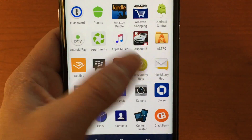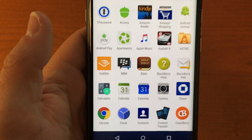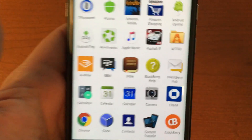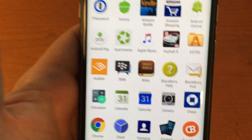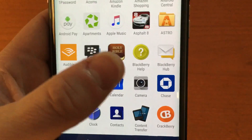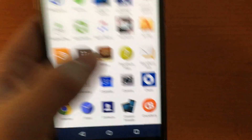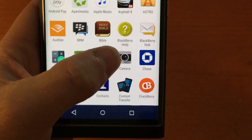BlackBerry Hub is really cool — it aggregates all of your email accounts, Facebook, LinkedIn, Twitter, text messages, and phone calls, putting it all in one place so you can access everything from a single location. It works really really well.